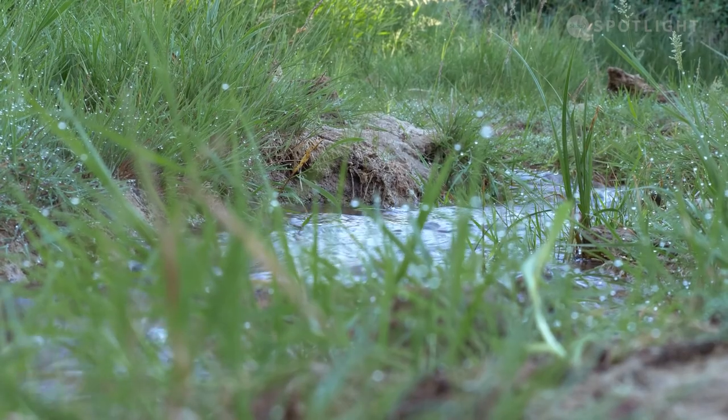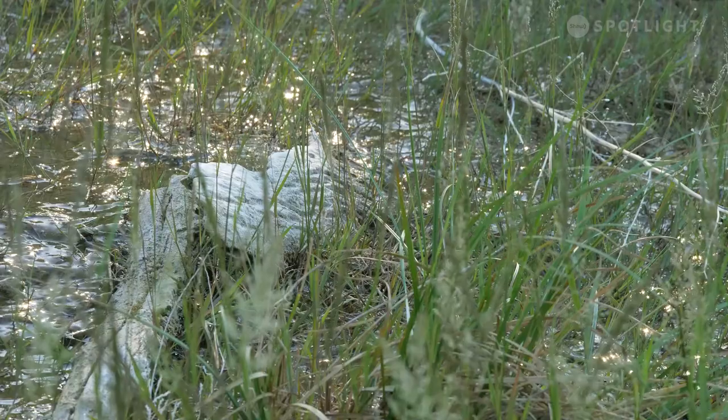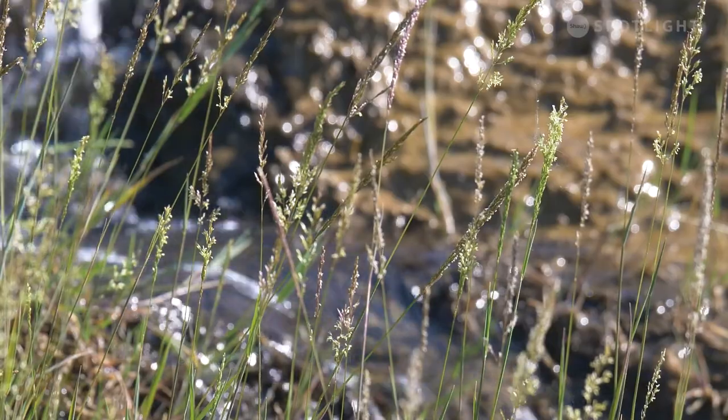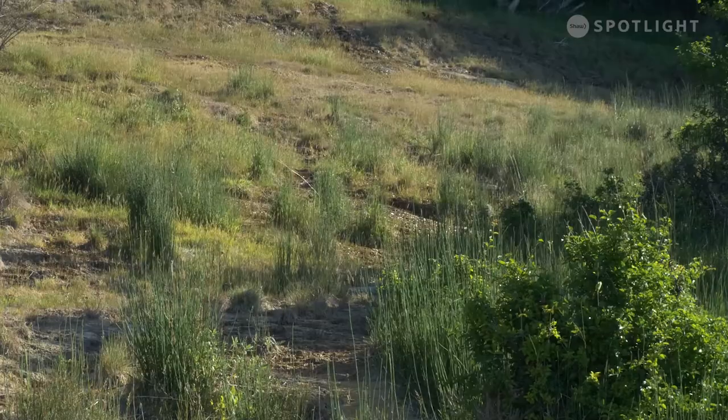Most people don't realize that within the city limits of Medicine Hat exist several natural springs located in different places along the coulees. When exploring this area, please be mindful of its natural significance.